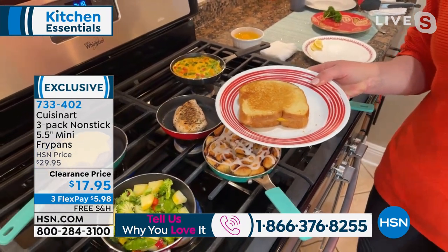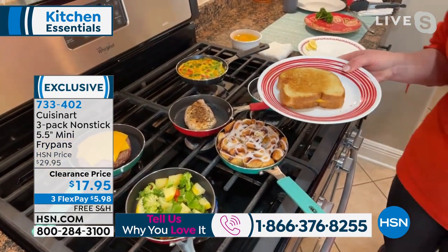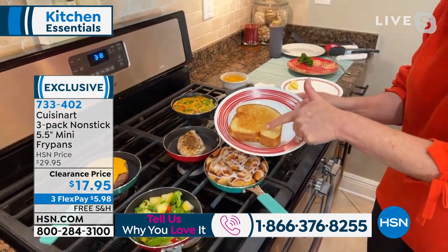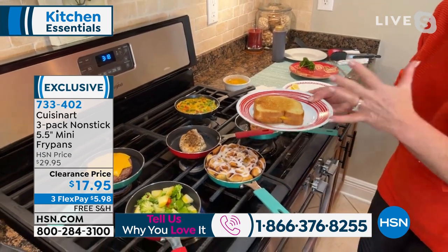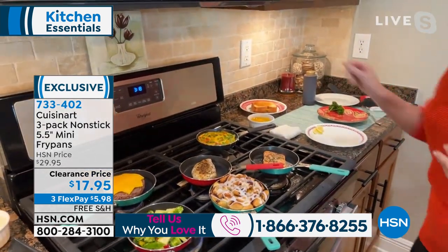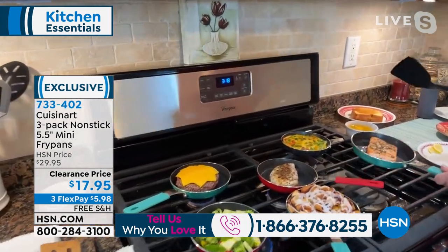I usually only make one sandwich — portion control! This is cooking for one, but look at the beautiful toast. It does an amazing job on top of being the cutest and most perfect size.